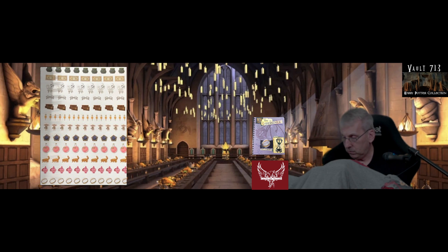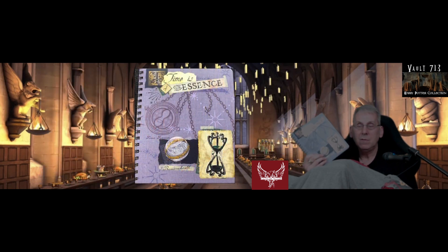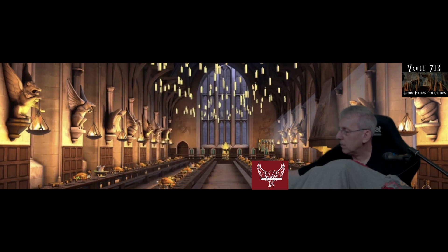Lots of stickers to put through our journals. That is an amazing journal slash keepsake, and it's great for Harry Potter collectors. I'm really happy to have that one — that's a real showpiece. Okay, what else do we have in the box?